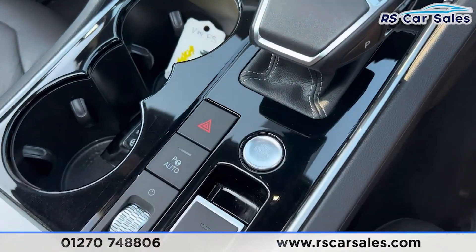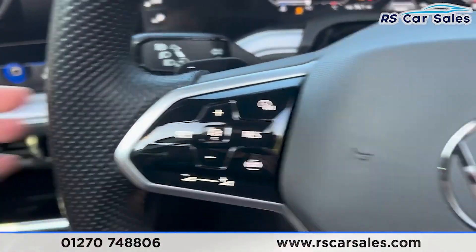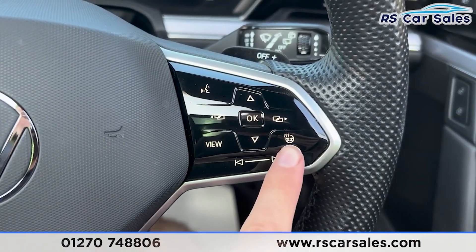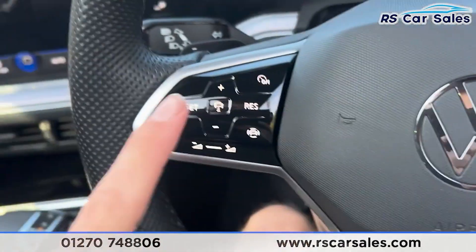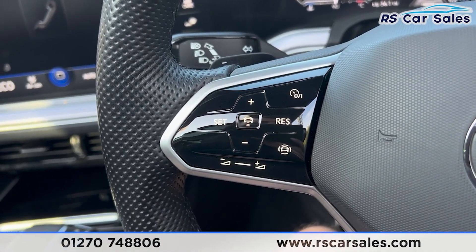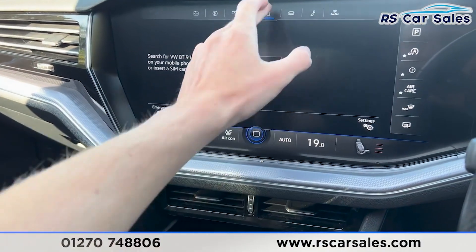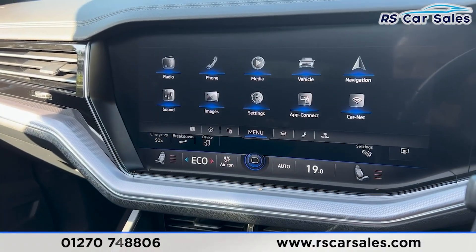If you put a foot on the brake and press the start button the vehicle will start up. As you can see we do have the paddle shifters on either side of the steering wheel. The heated steering wheel button is just there. We have the adaptive cruise control on the left-hand side along with the driver assist. We do have the main screen in the centre — if we press onto the main menu we can see all the features available.